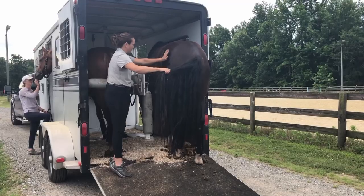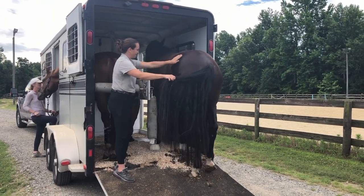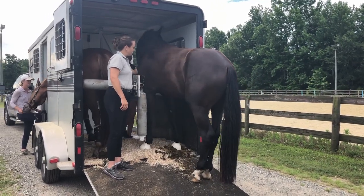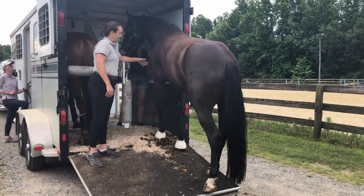This is the kind of field trip I like to take them on the first time. It's not a long trailer ride. I know the roads really well. I know it's going to be quiet. And we're going over to this other farm where there is a big open arena. It's a friendly place.